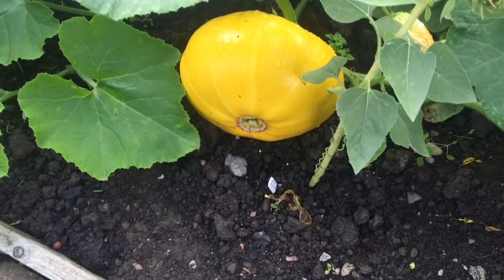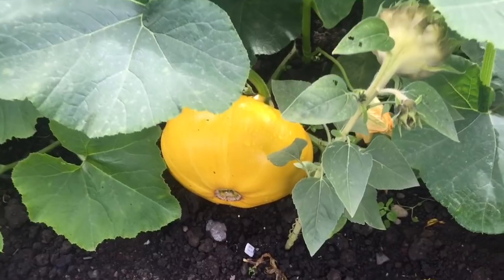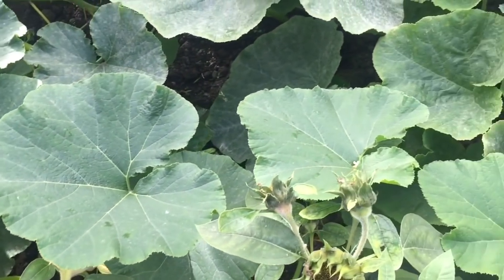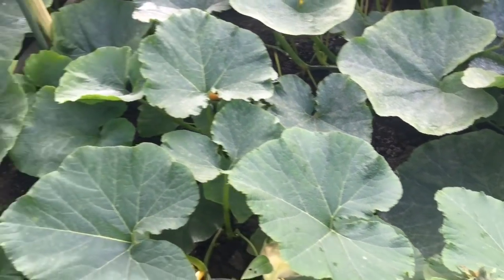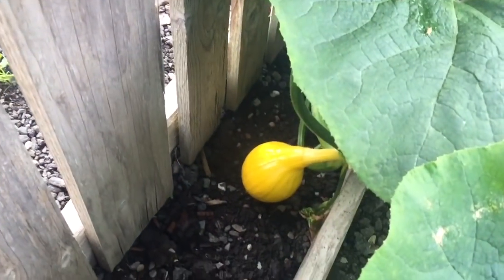There's a Cinderella pumpkin growing there. There aren't many squashes to be honest — I think I was too late in putting them in this year. So I need to try something different next year and remember to get them in much earlier.